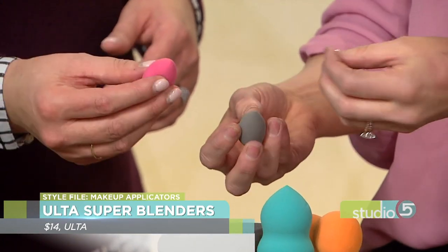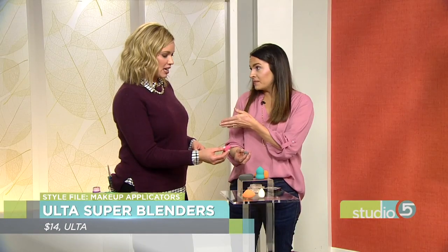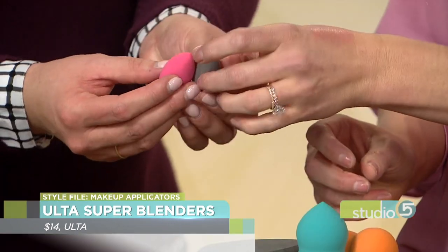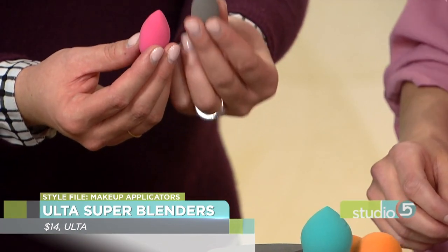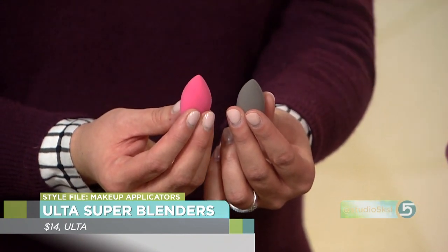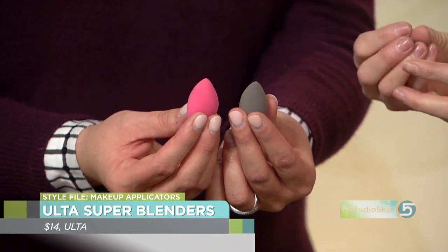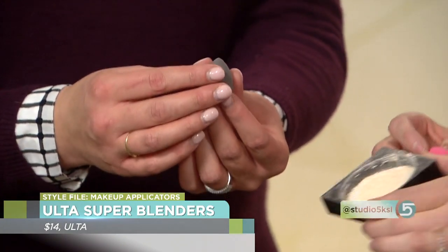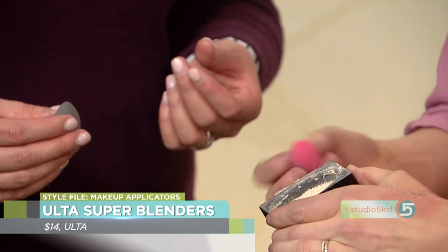You use them wet? Yes. This is the same size as a dry one — can you see how much bigger it is once it's damp? Because then it becomes bouncy. The whole point with these is to bounce them into the face. You can even use them with powder — a lot of people don't know that. You can dip into your powder and the whole point is to bounce, bounce and roll and tap. It's going to push into the skin when you bounce it.